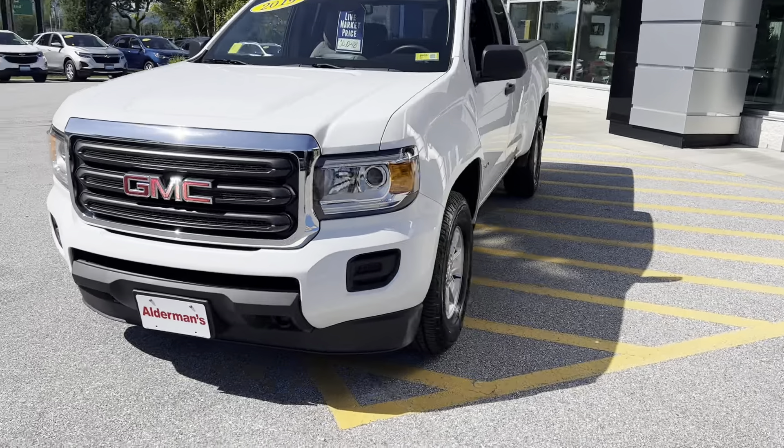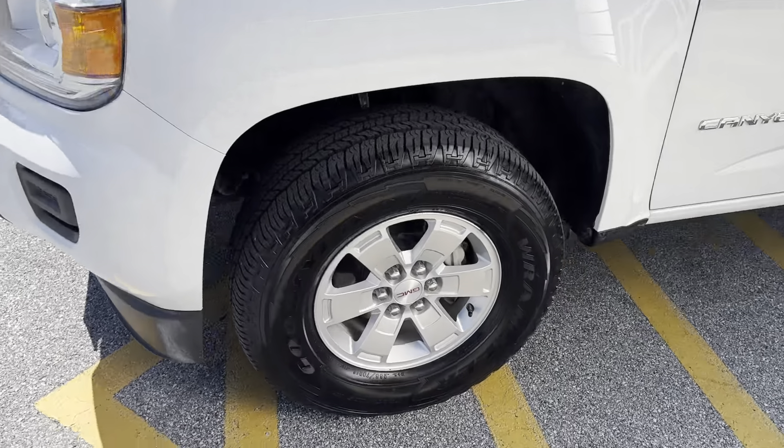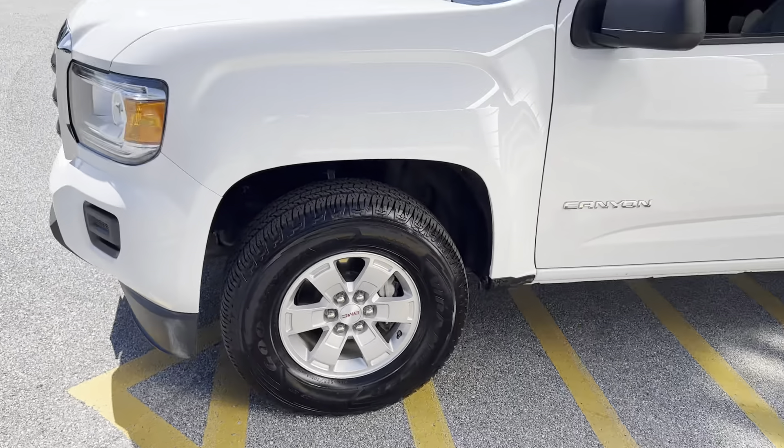Beautiful vehicle, roughly around 36,000 miles. It's going to have the 16-inch aluminum rim and tire — Goodyear Wrangler tire.